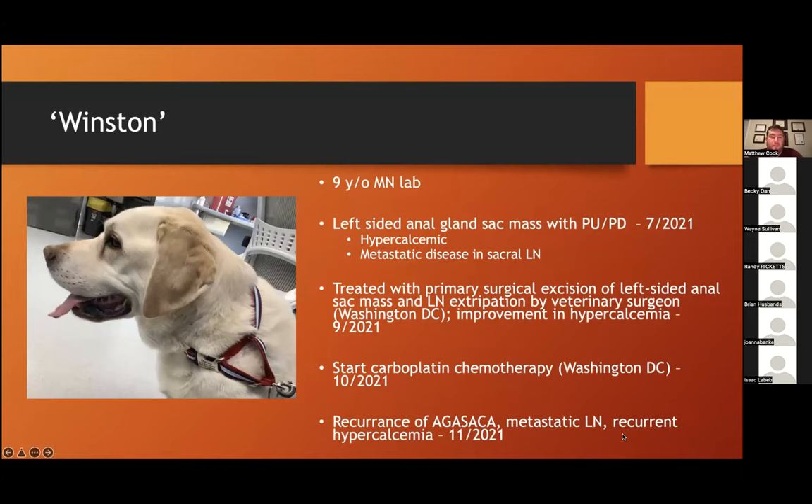This handsome fellow is Winston — a nine-year-old male-neutered lab. He initially presented to his primary vet in the Washington, D.C. area for a left-sided anal sac mass and signs of PU/PD. At that time, he was found to be hypercalcemic with metastatic disease to the sacral lymph node. Back in September of last year, he went to a local veterinary surgeon, had the lymph node extirpated and the left-sided anal sac mass removed, which resulted in improvement of his hypercalcemia.